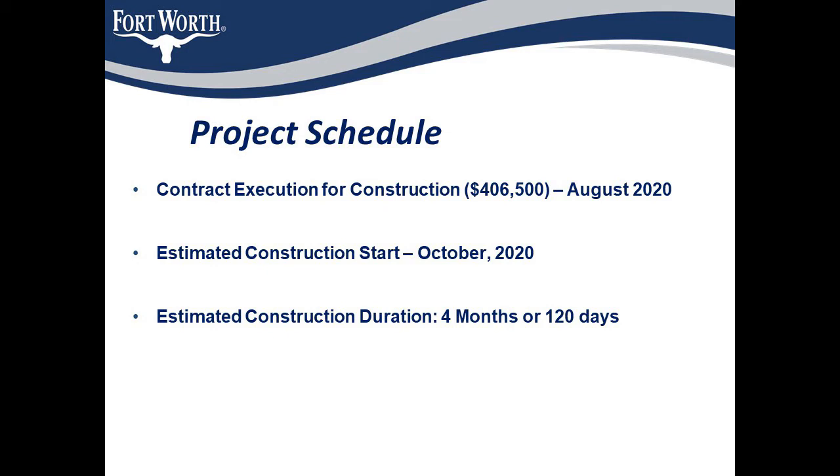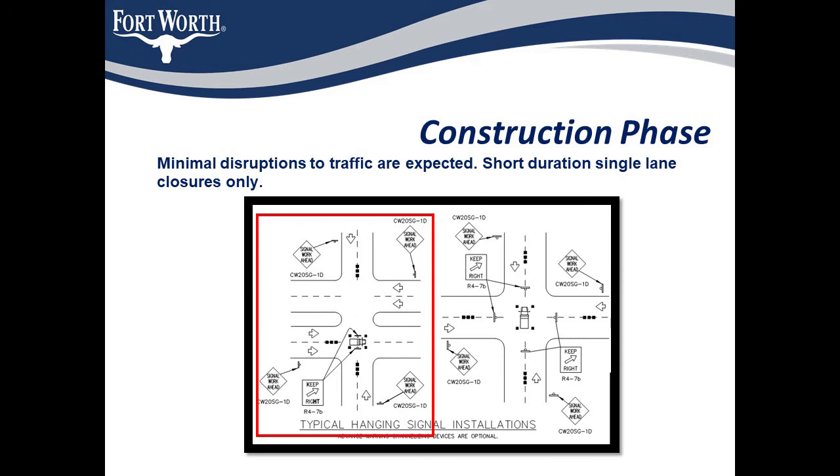The design is nearly complete and the construction start date of October 2020 is rapidly approaching. The duration of construction is estimated to be four months or 120 days. During the construction phase there will be short durations of single lane closures with minimal traffic disruption, but continuous traffic through the intersection, albeit perhaps at a reduced volume during these single lane closures.